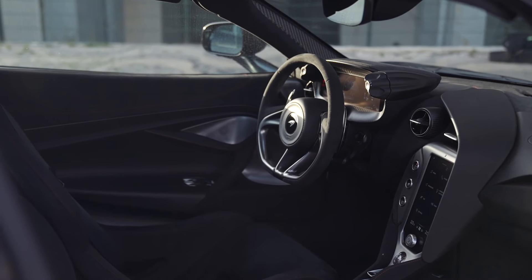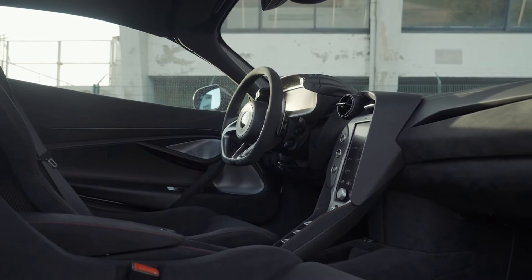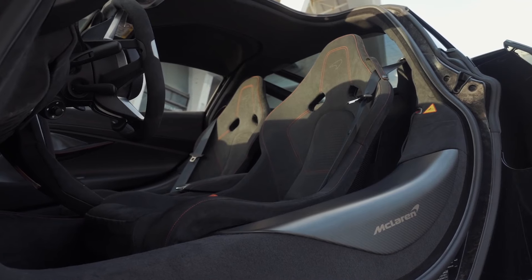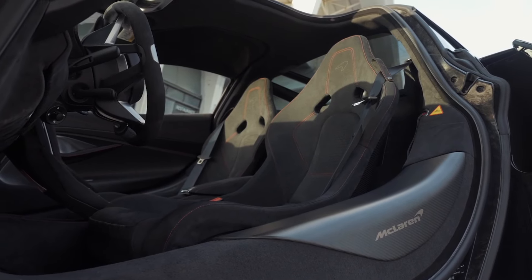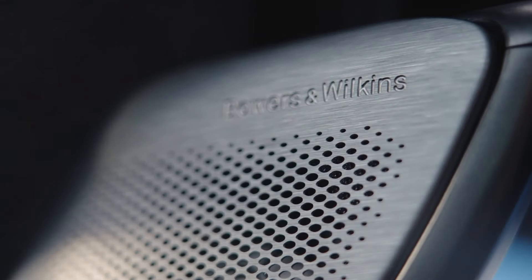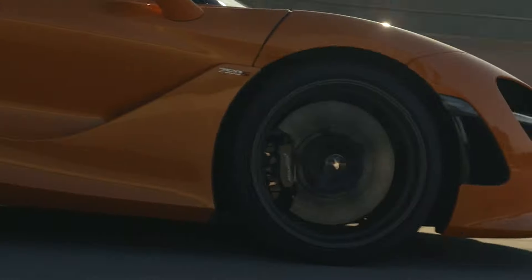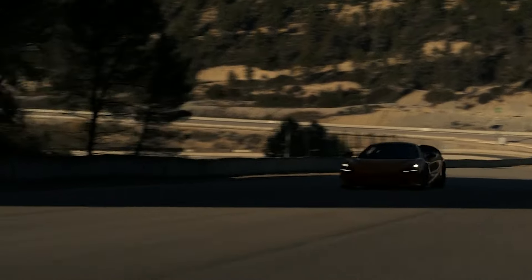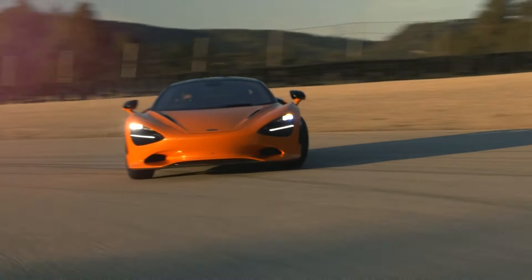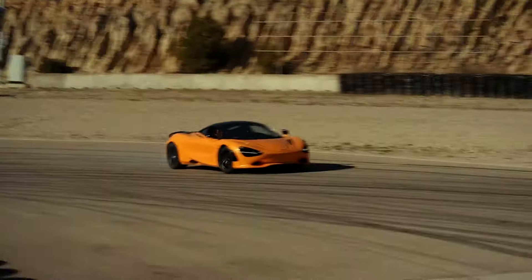Every curve and angle of the 750S is a testament to McLaren's relentless pursuit of perfection. It's not just about aesthetics — it's about integrating form with function, where every element serves a purpose. More than just a car, the 750S is a piece of art on wheels, designed to stir the soul and ignite the senses.